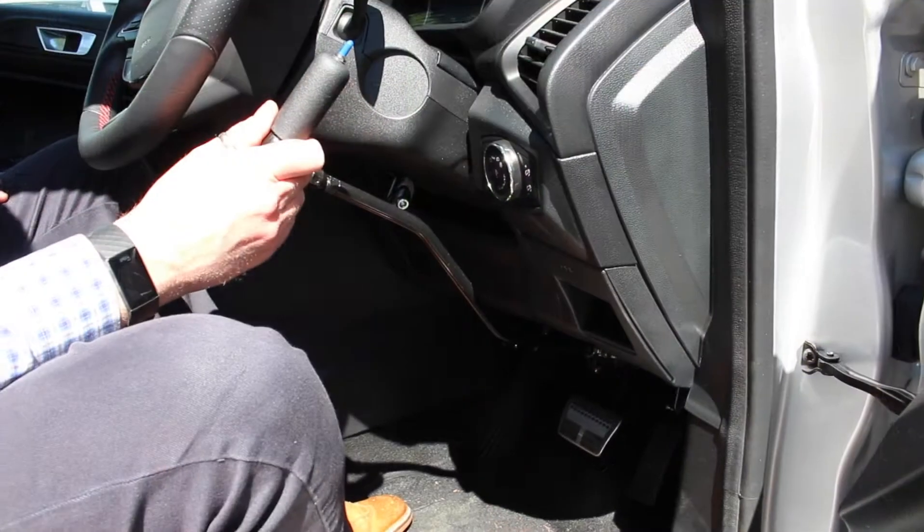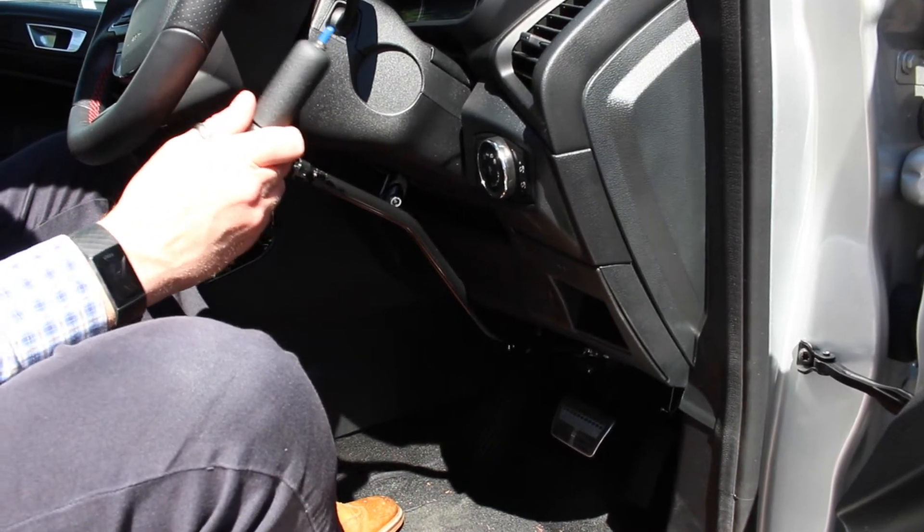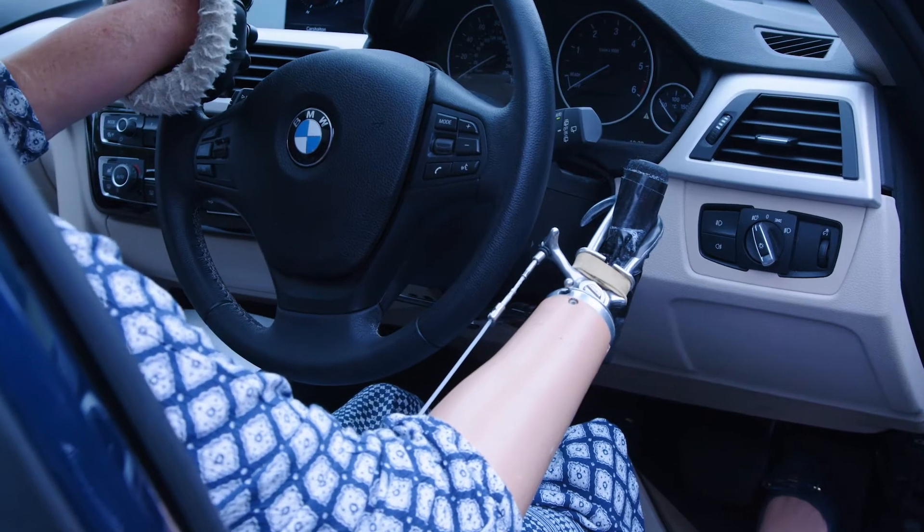We can then move to different options of hand controls where you can pull a control to make the car accelerate or push it to make the car brake. Normally that would be used in conjunction with a steering ball.